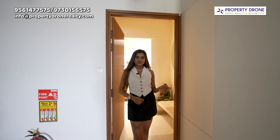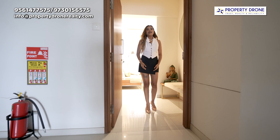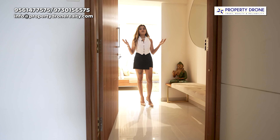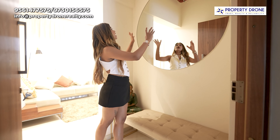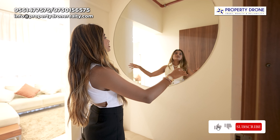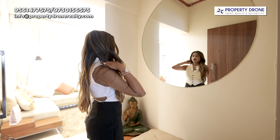This is your 3BHK show flat with the carpet area of 980 square feet. Enter hote hi aapko milta hai ek foyer space. In this section you can design a very nice shoe rack. Along with that, you can see they have designed a round, nice mirror and here you can get such a nice final touch.